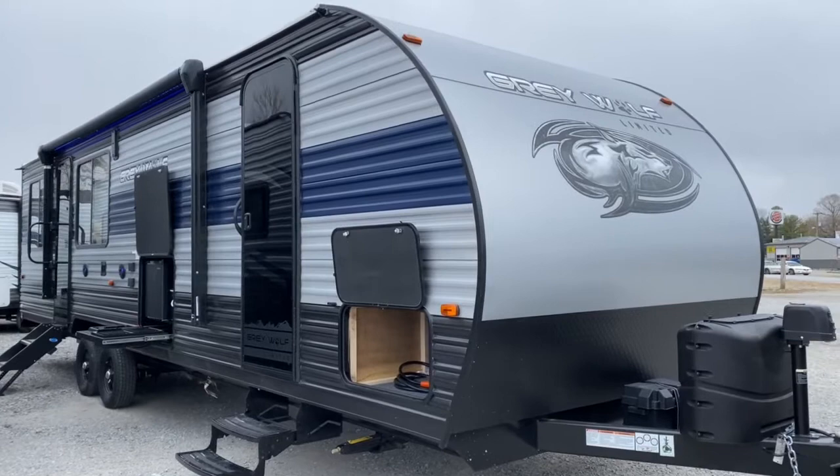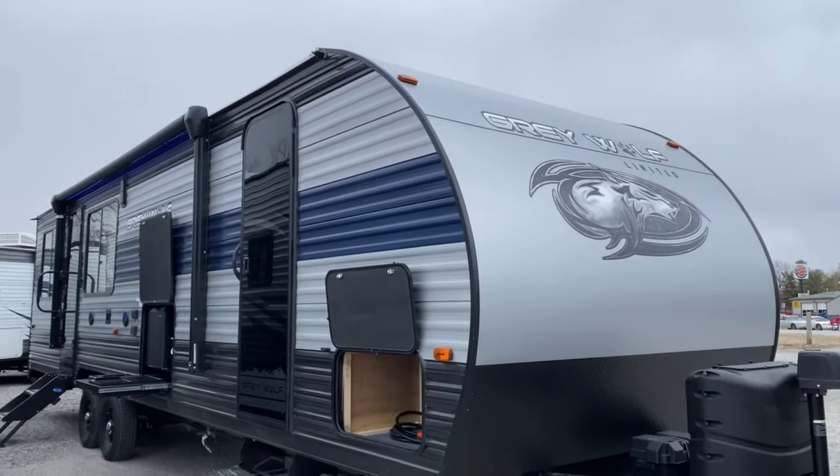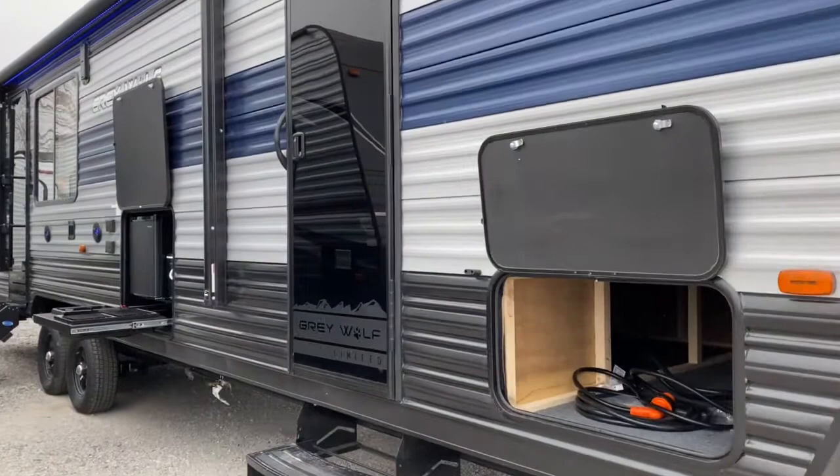Hey, it's Vicki with Tri-State RV in Anna, Illinois, and today I want to give you a look at this 2021 trade-in we just got. The customer upgraded and you can take advantage of the deal here. This is a 2021 Forest River Cherokee Graywolf 26MBRR.